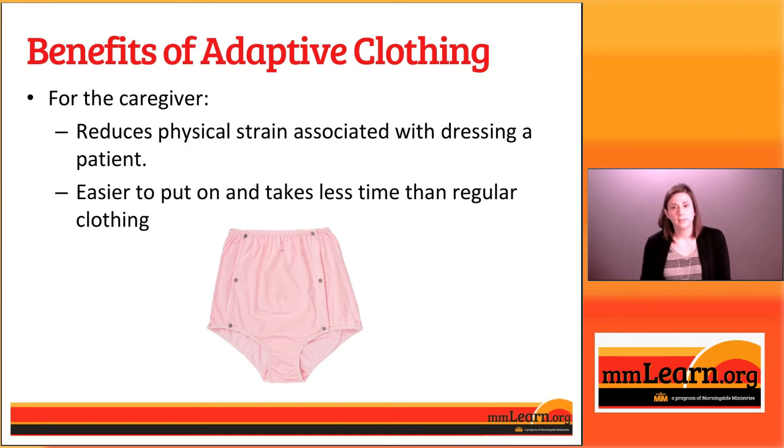Looking at the benefits of adaptive clothing for caregivers, the first one is that it reduces physical strain associated with dressing a patient. A lot of times putting a patient's clothes on or taking them off requires lifting, repositioning, or turning. The clothes we're going to show you today don't require as much manipulating, lifting, or turning, and so it really reduces the risk of injury to the caregiver.